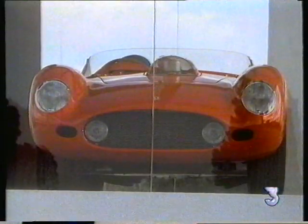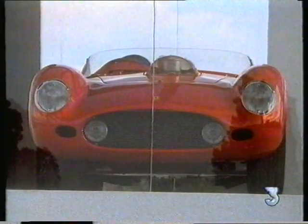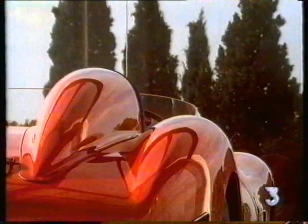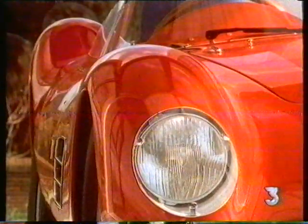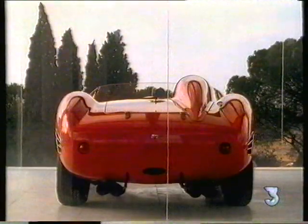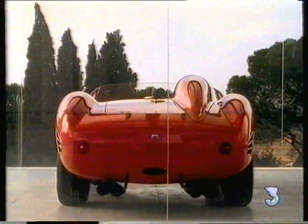For the 1959 racing season, Pininfarina designed the shape of Ferrari's 250 Testarosa, or redhead. These simple flowing shapes look more aerodynamic than they really are. Even when stationary, it has the appearance of a car travelling at 100 miles an hour.